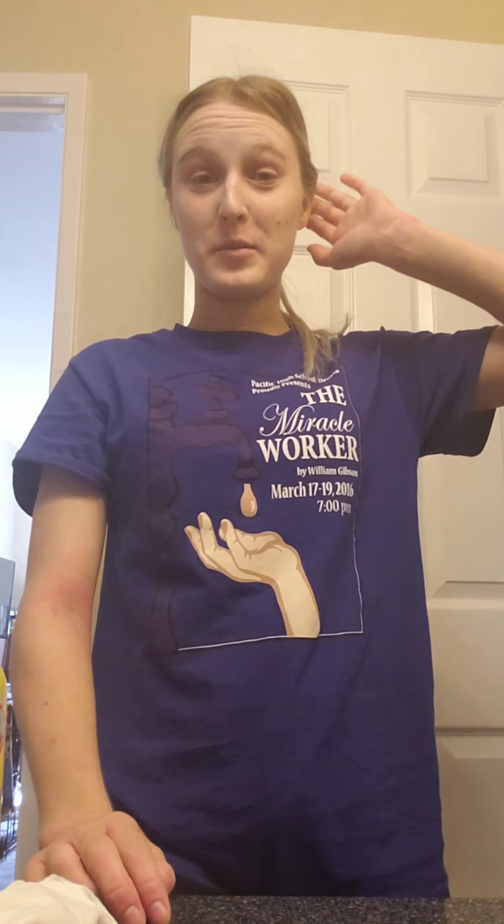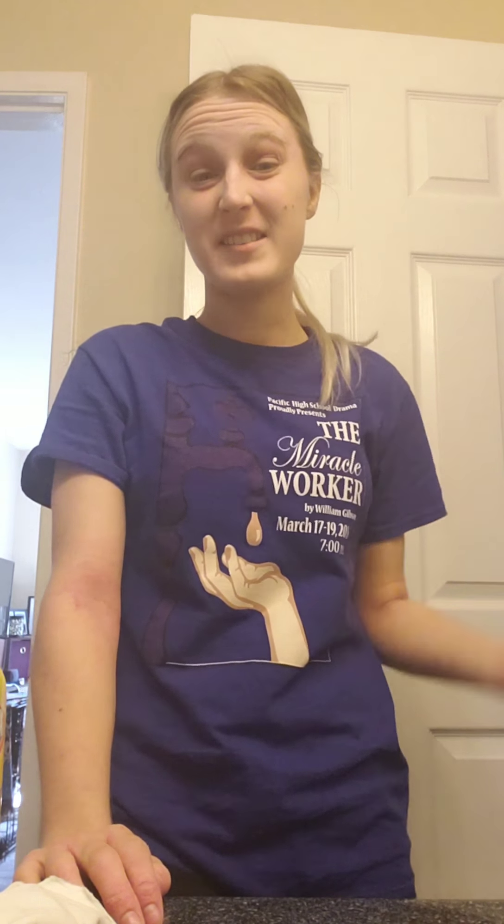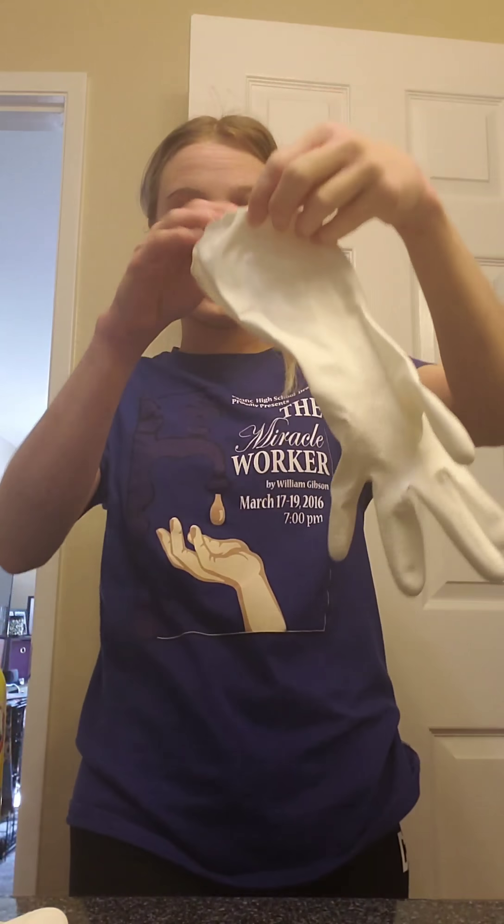Hey guys, it's me Hannah. Welcome back to my channel. Today's video is just going to kind of be like daily things I have to get done. I'm pretty much cleaning my house right now so that's going to be what I'm doing. I hope you guys enjoy this video, so let's get cleaning.